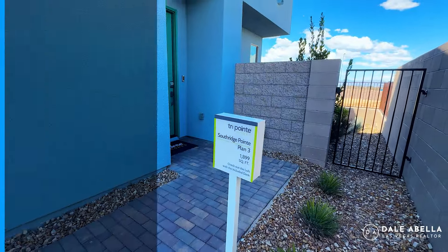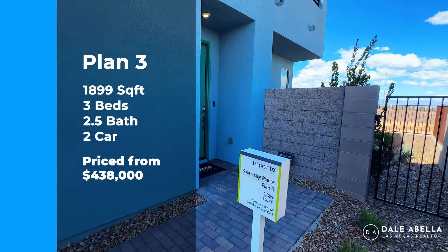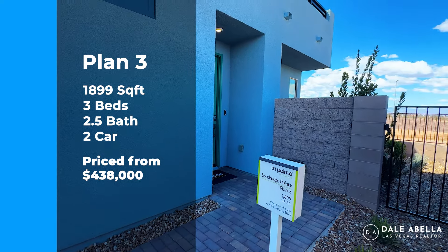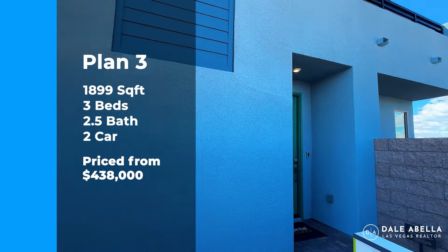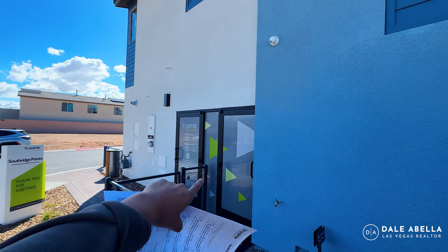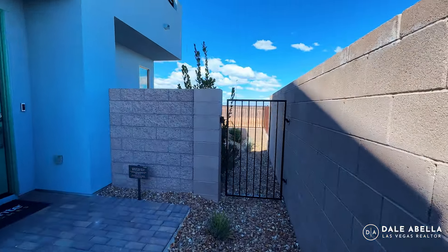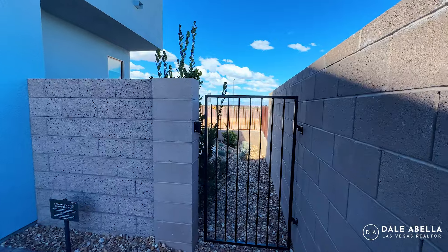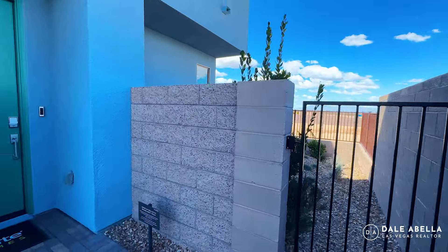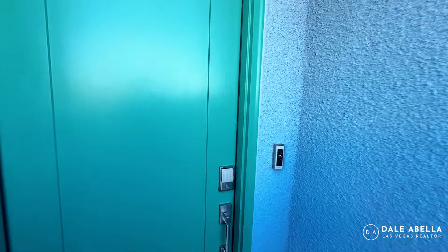Welcome to the Plan 3 — this is going to be the largest floor plan in this community at 1,899 square feet, three bedrooms, two and a half bath, two-car garage. The Plan 3 will always be an end unit. Right now that side is the sales office, but the two-car garage is on the other side. With the Plan 3 you're going to have a side yard and a backyard as well.